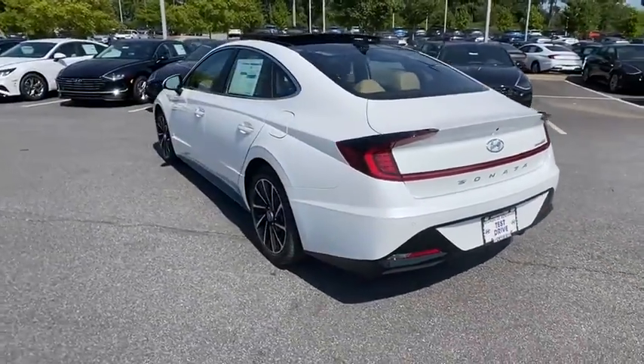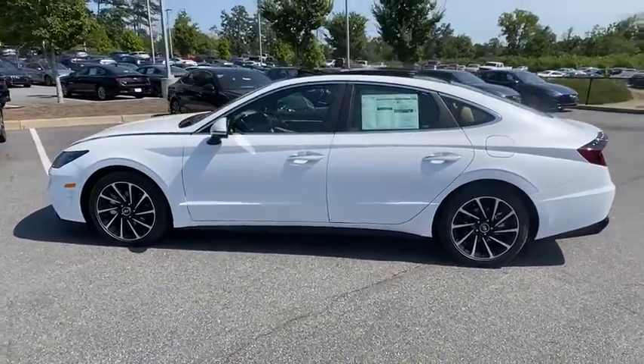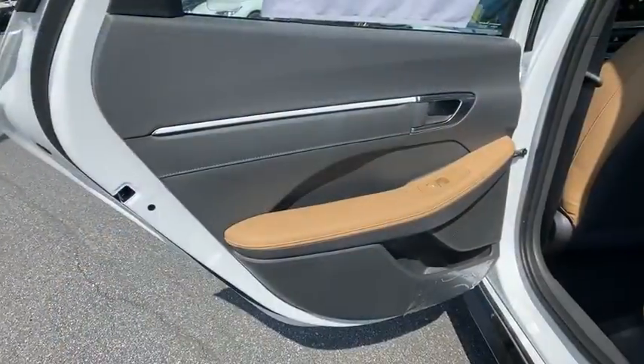Don't forget the exterior corrosion protection — a 14-step roto dip system that provides unmatched protection for your Sonata. This isn't just a vehicle, it's an experience. So stop in for a test drive today.